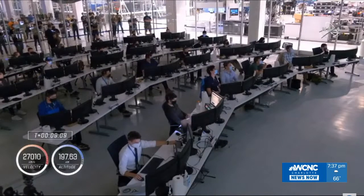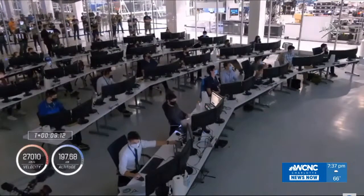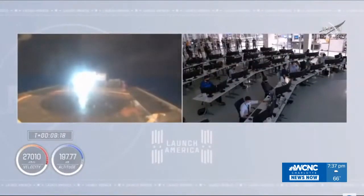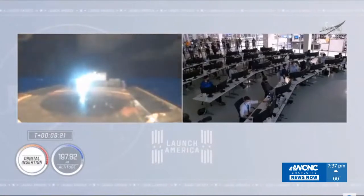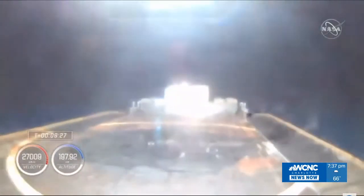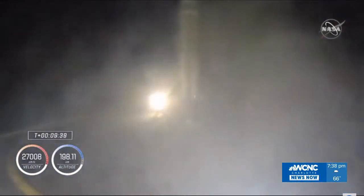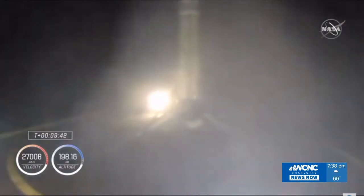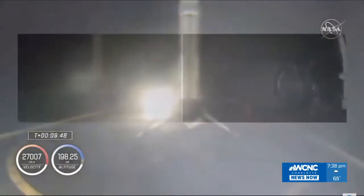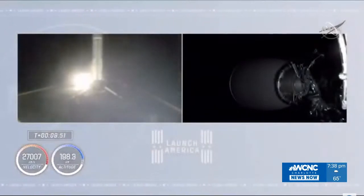Dragon, SpaceX — nominal orbit insertion. Launch escape system is disarmed. A nominal orbit insertion — just what we like to hear. Looks like some action on stage one, and I believe we've had a touchdown on the drone ship. Stage one has touched down on the drone ship in the Atlantic Ocean. But now the more important news — second stage is in orbit, right where we want, right on time.